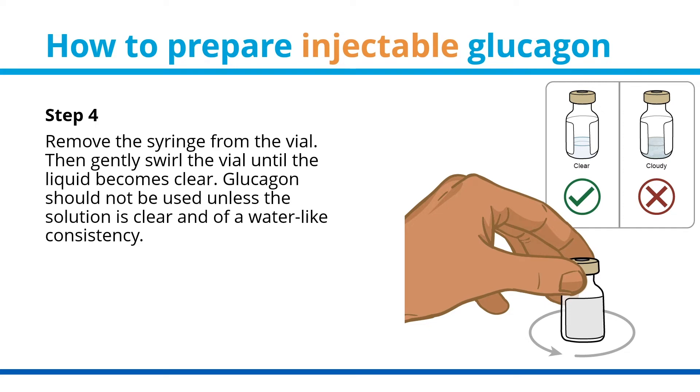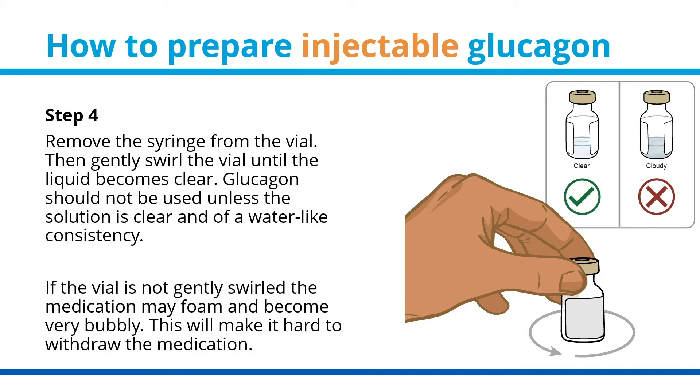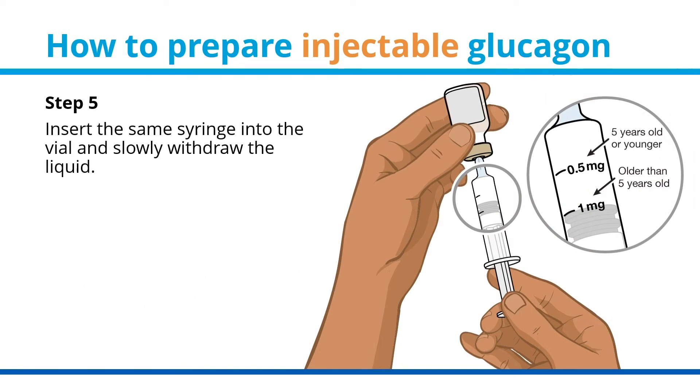Step 4: remove the syringe from the vial, then gently swirl the vial until the liquid becomes clear. Glucagon should not be used unless the solution is clear and of a water-like consistency. If the vial is not gently swirled, the medication may foam and become very bubbly, making it hard to withdraw.